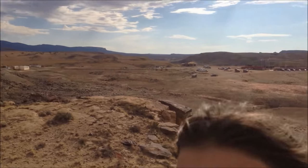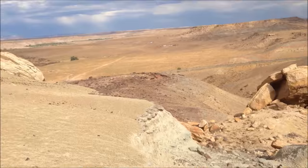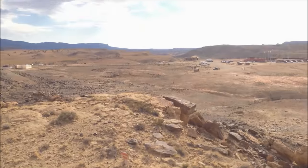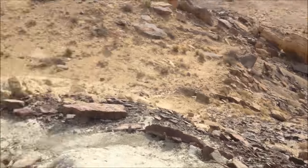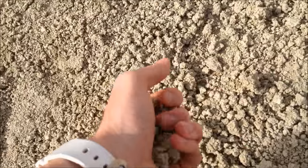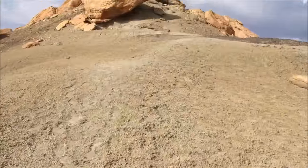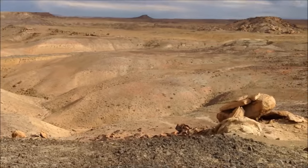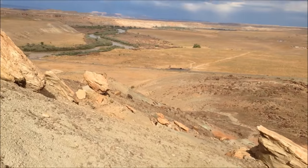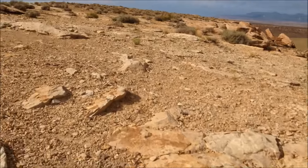Right over there you can see Four Corners and we're on a rock formation here. We've actually climbed up from down there. You can kind of see we're at a fairly high elevation, though you can't really tell from the video. The ground is kind of a sandy dirt. You can see the road down there that we drove in on.